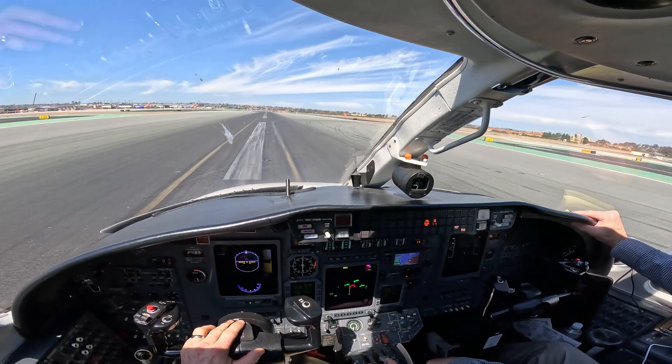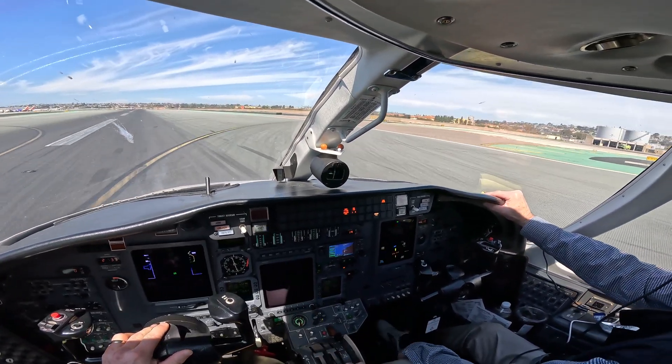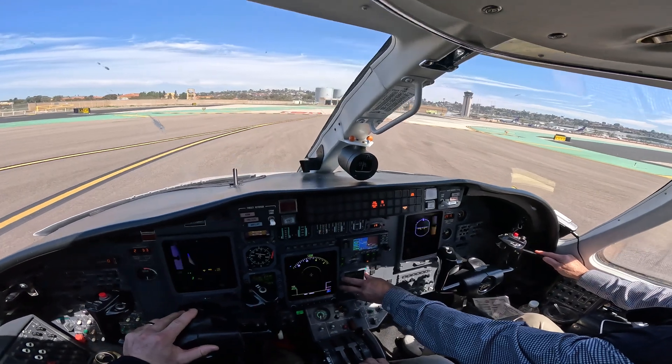I hope you enjoyed that quick approach into San Diego. It was a nice reprieve for us to get away from the snow. If you have any questions, let me know in the comments below. Like if you did, and subscribe if you haven't. We look forward to catching you on the next flight. Thanks again.